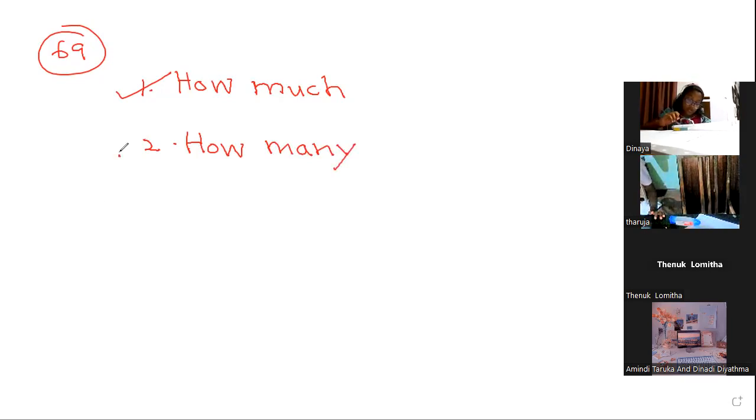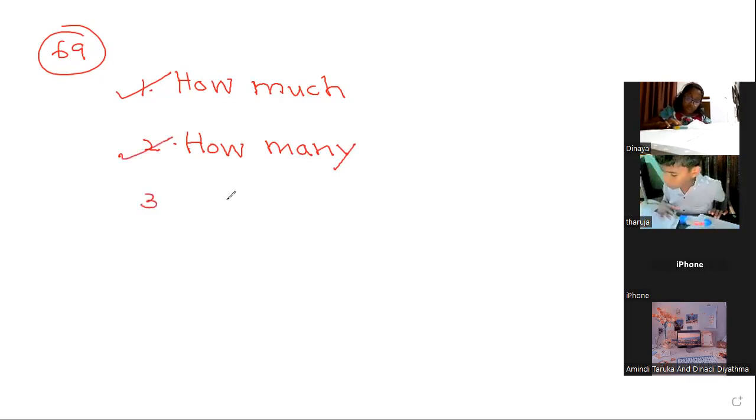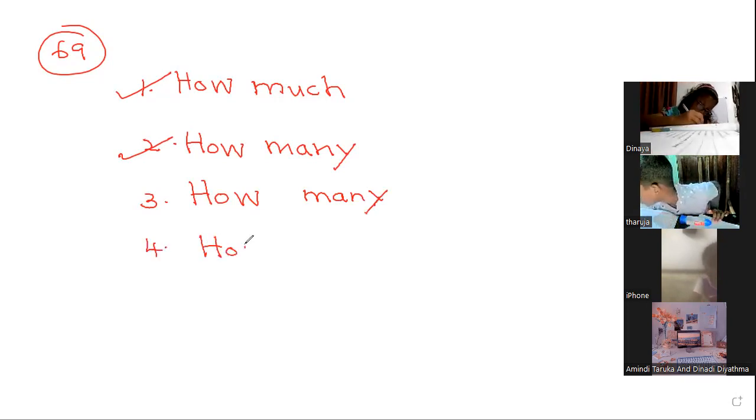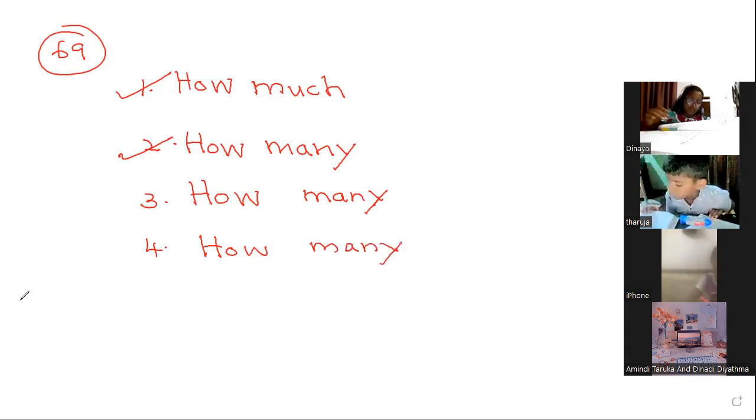How many boys are playing — number 3. How many eggs? Eggs are countable — how many eggs are there? Then number 4: how many books have you read? Books are countable — how many books have you read?